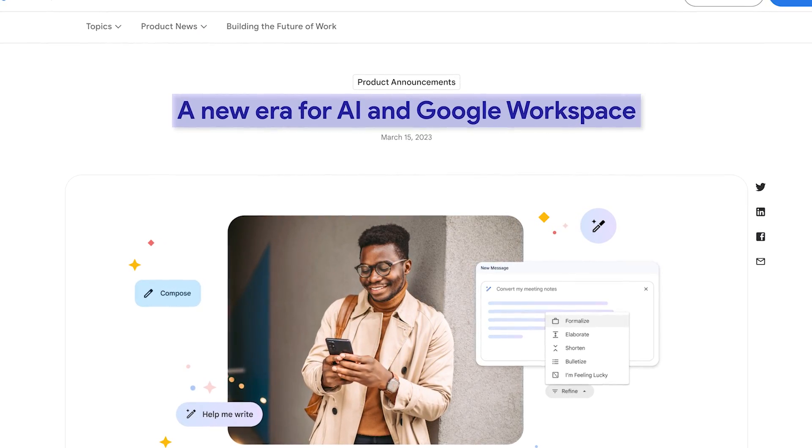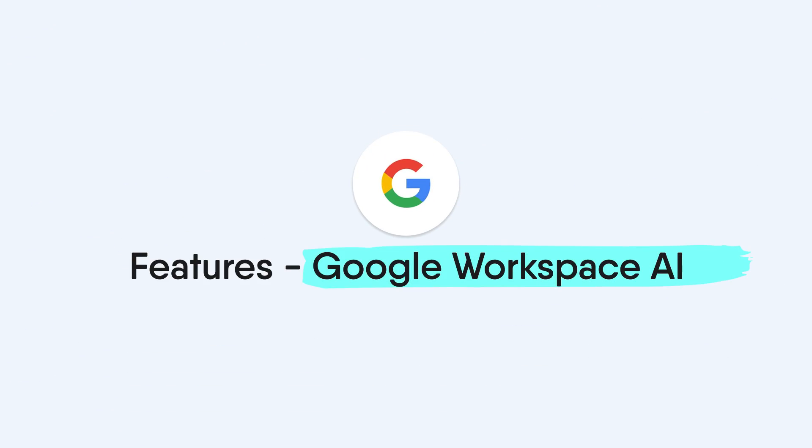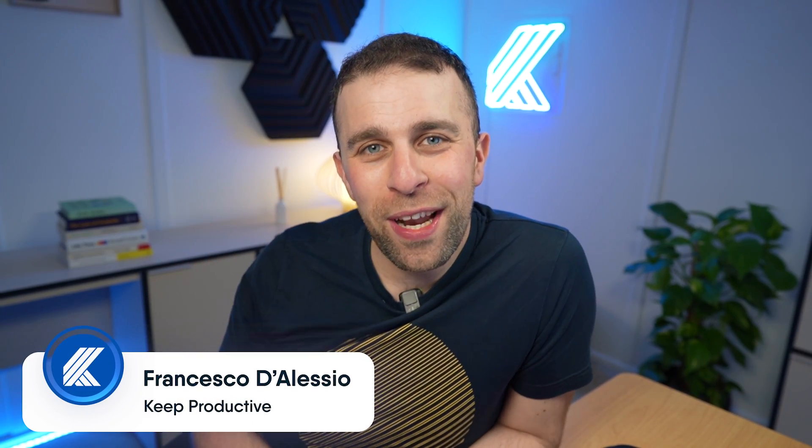Google Workspace has introduced more and improved generative AI. I'm going to give you a full overview of the expected features that Google will be releasing with Workspace AI, and a little bit more about how this landscape is rapidly changing and evolving and will affect you as a Google Workspace user.